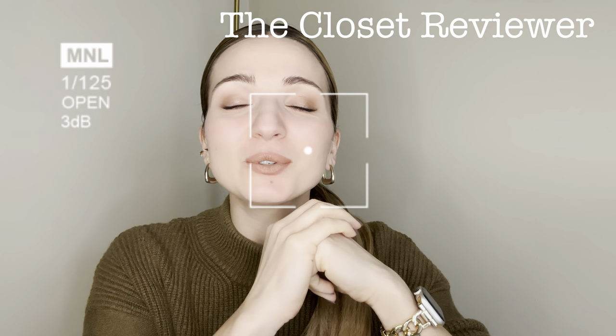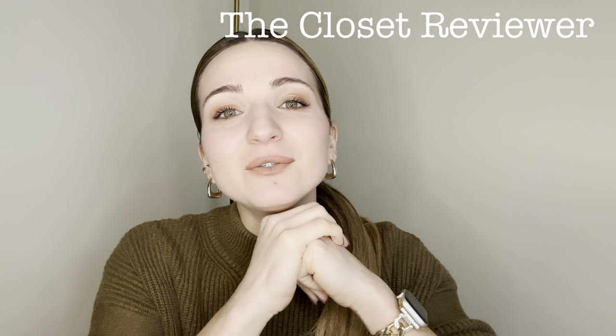Hello everyone, welcome to the Closet Reviewer channel. Today's video is dedicated to the makeup brand called MAC. I'm sure you're familiar with it, and there are three main reasons why I would like to visit their online shop today.